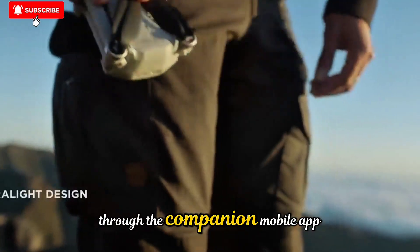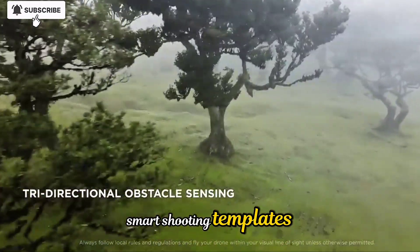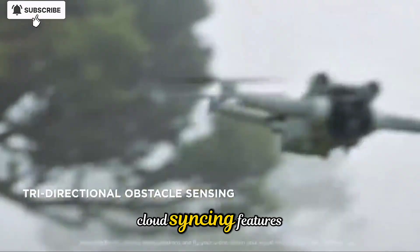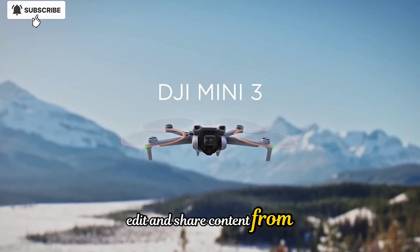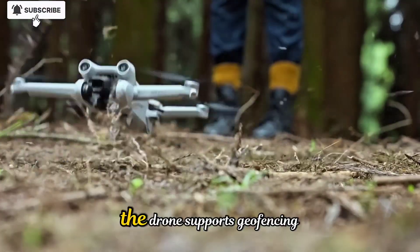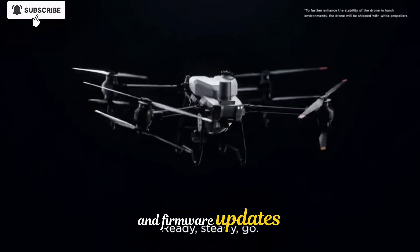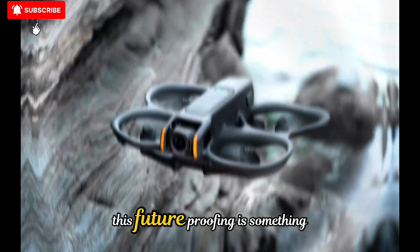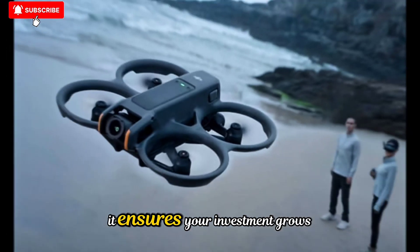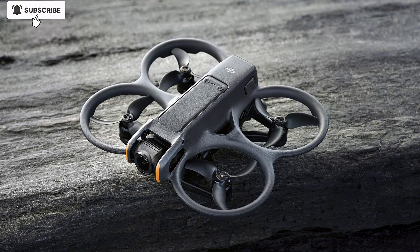The Neo2 also integrates seamlessly into DJI's growing software ecosystem. Through the companion mobile app, users can access live editing tools, smart shooting templates, real-time flight data, and cloud-syncing features. This makes it easier than ever to capture, edit, and share content from virtually anywhere. The drone supports geofencing, return-to-home safety protocols, and firmware updates that continually enhance its capabilities over time. This future-proofing is something DJI excels at — it ensures your investment grows even more powerful with each software update.